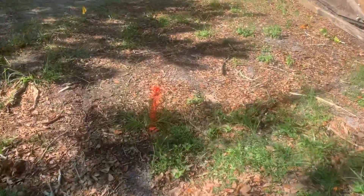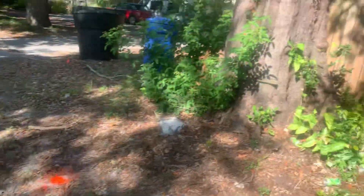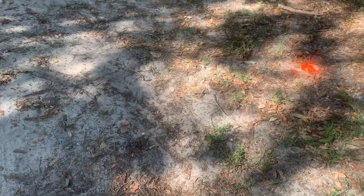It runs straight through here — you can see my mark here. Right about here, next to this other big tree, there are 45s again.